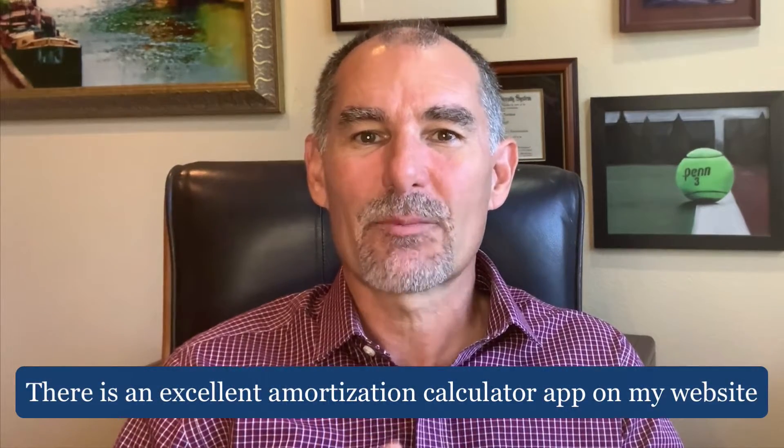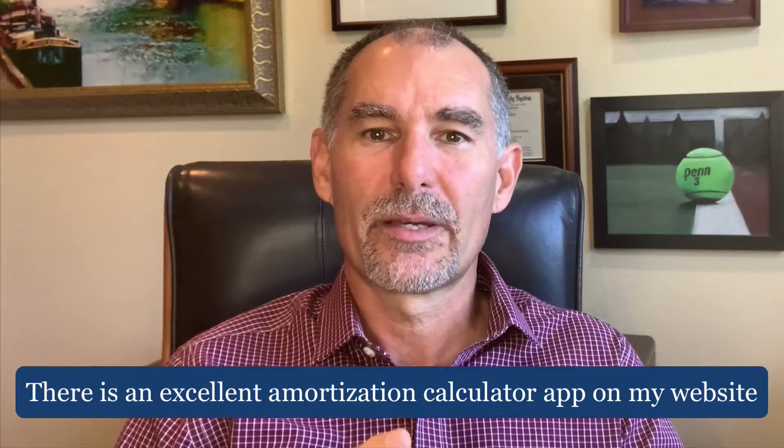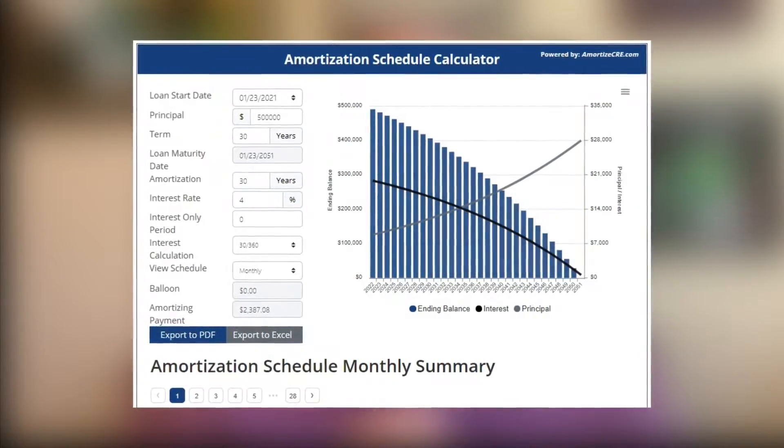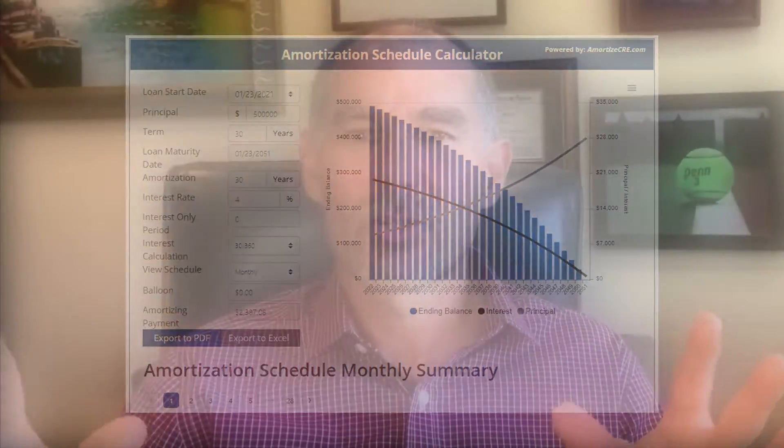There's an excellent amortization schedule app on my website under tools that will allow you to calculate your monthly payment easily and graphically show your interest and principal paid over the term of the loan. It's also easily downloadable into an Excel file. The link is also in my YouTube description and on the website, fidelispf.com.